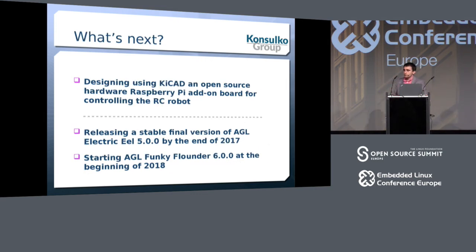What's next? For the robot hobby project, I need to design a better two-layer board in KiCad with all the components to make it work more professionally. For AGL, the next steps are releasing the stable final version of Electric EO by end of year, with presentations at CES next year. Starting January 2018, development begins on the next release called Funky Flounder — the AGL release code names are all names of fish, chosen in alphabetical order.